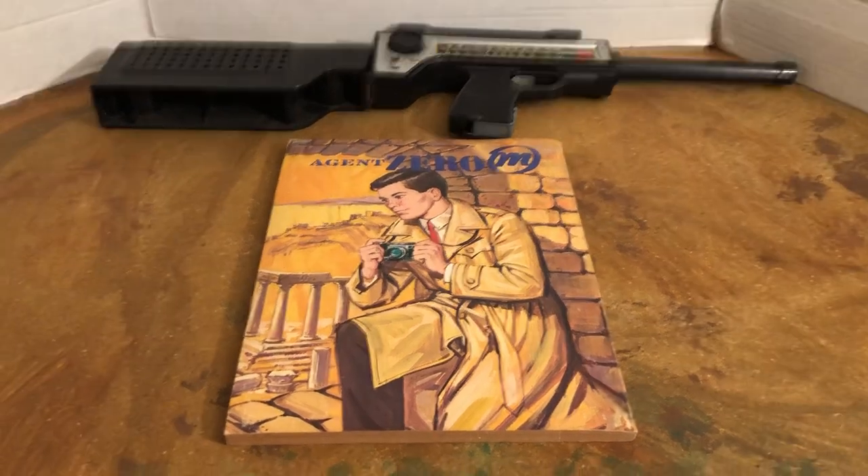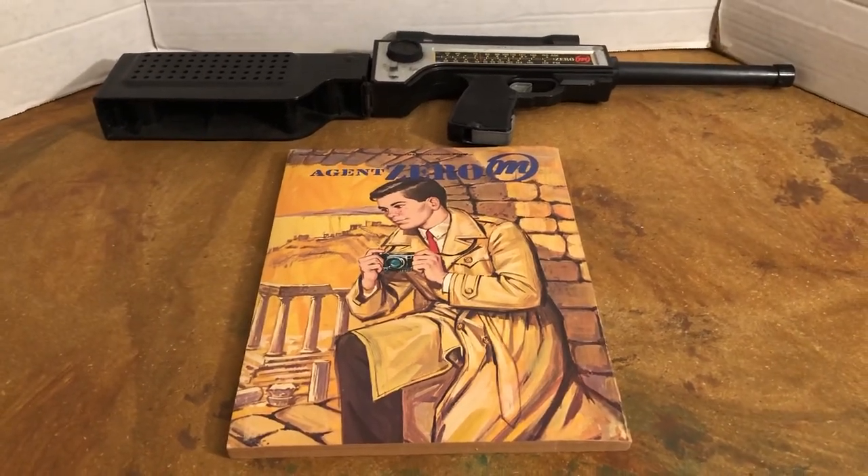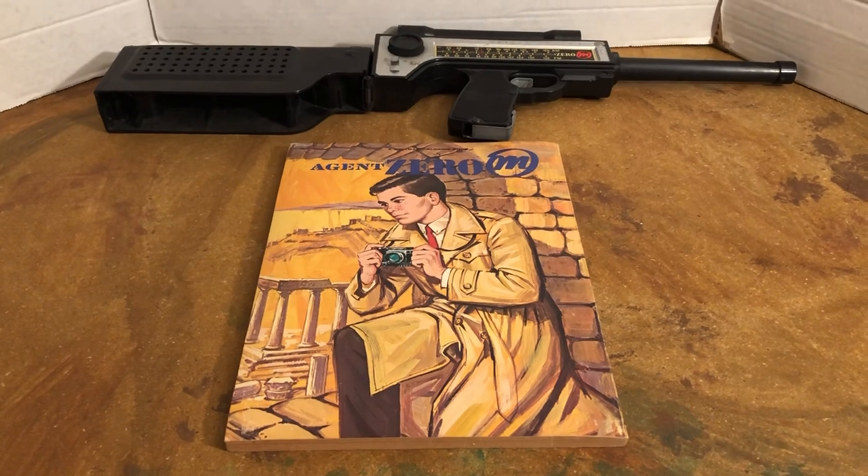Hello, my name is Johnny. Welcome to another awesome collection, pop culture edition, and awesome toys, classic toys.